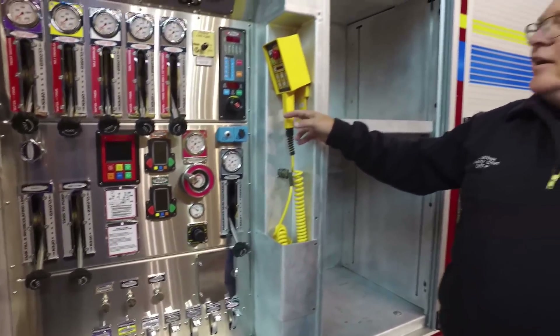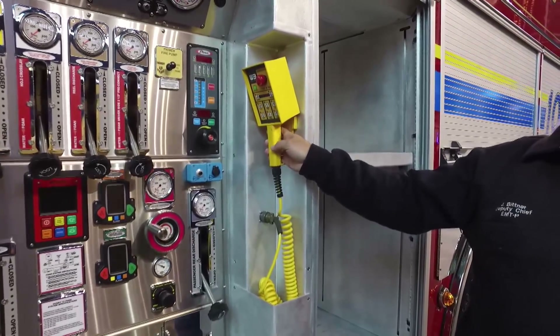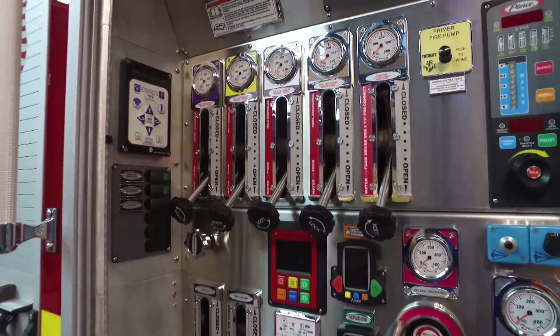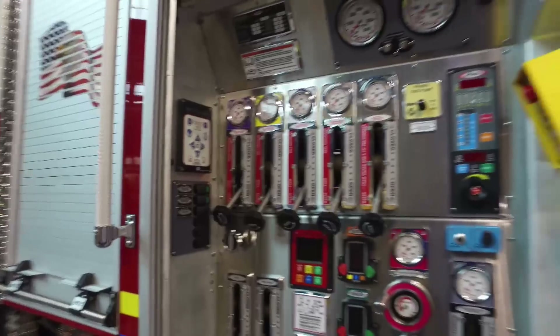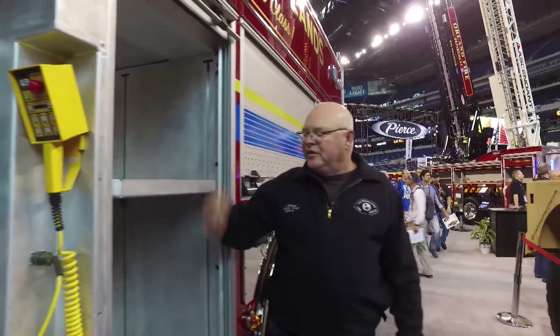The vehicle also has a night scan light tower on it, which can be easily raised, as well as a remote to operate the deck gun with the task force tip nozzle on it. So we don't have any safety issue with someone climbing on the middle of the fire truck while we're in the heat of the battle.